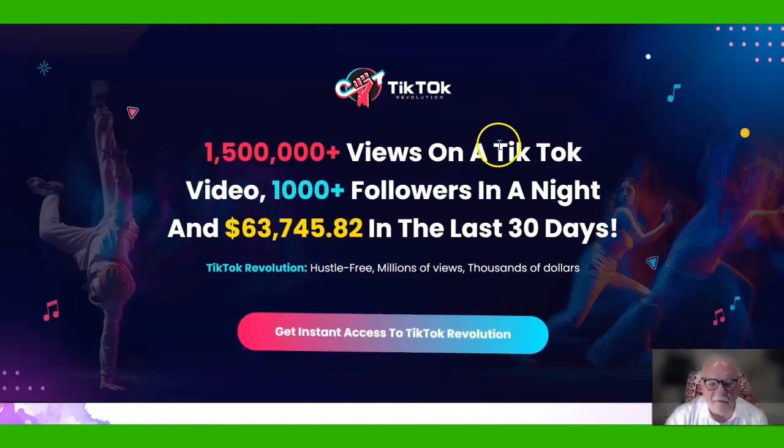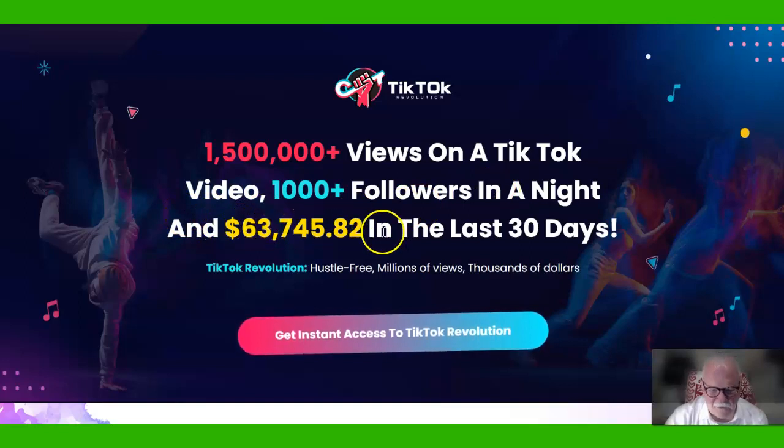1.5 million views on a TikTok video, a thousand followers in a night, and $63,000 in the last 30 days. How would you like to have that, or even a tenth of that, just by learning short vertical videos on TikTok?